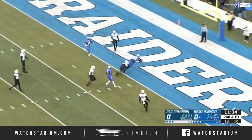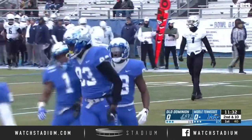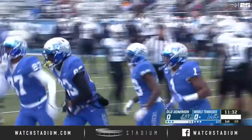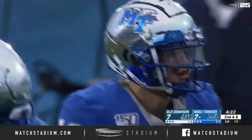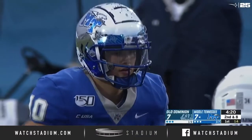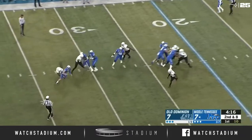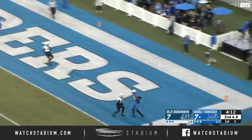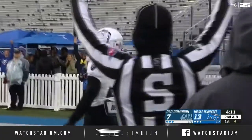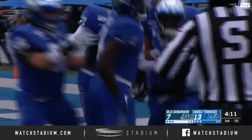O'Hara in the pocket, firing over the middle — caught! Touchdown! Jimmy Marshall. That's Marshall's fifth touchdown catch on the season. Closer to scoring range, he's always a threat down here. O'Hara looking to pass, now being flushed out of the pocket, takes a shot towards the end zone looking for Jimmy Marshall — second touchdown catch today for Jimmy Marshall.